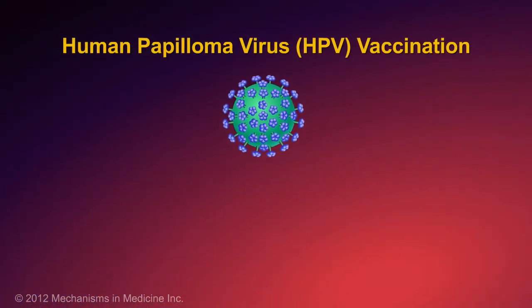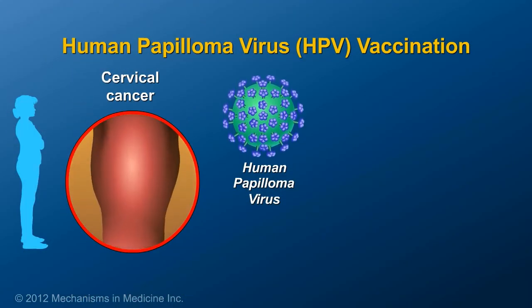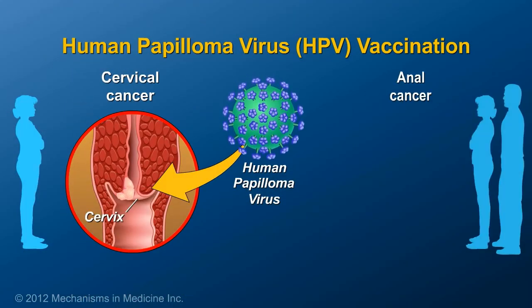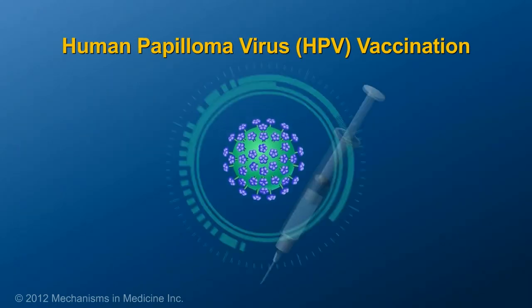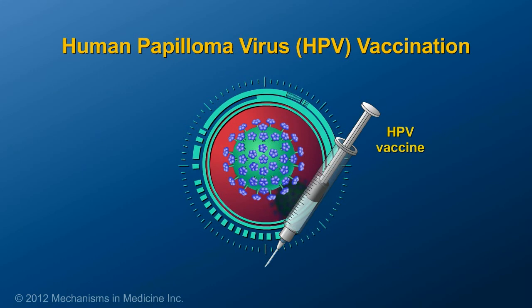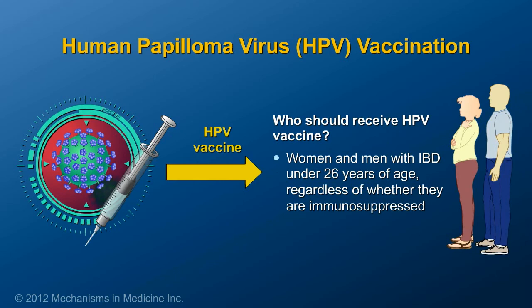Human papillomavirus, also known as HPV, is sexually transmitted and has been linked to cervical cancer in women and anal cancer in men and women. It is recommended that women and men with IBD who are under 26 years of age should receive the HPV vaccination, regardless of whether they are immunosuppressed.